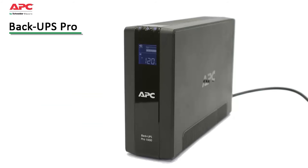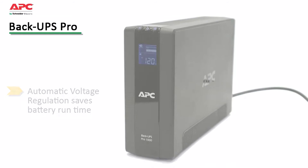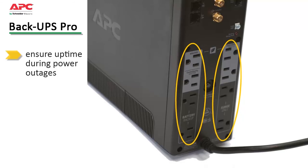Premium features of this model include at-a-glance status update of battery and utility levels via the LCD display. Automatic voltage regulation increases device availability by correcting low and high voltage conditions without using the battery, preserving its runtime for when it's really needed. Battery backup and surge-only outlets allow the user to ensure the most critical devices stay up and running when power goes out without reducing battery capacity with less critical equipment.